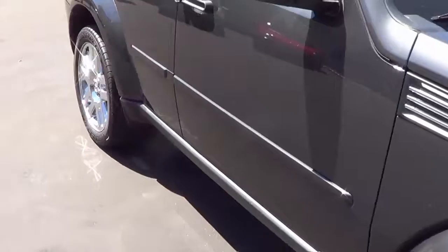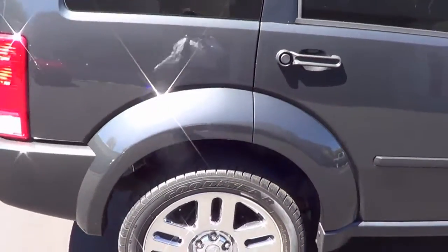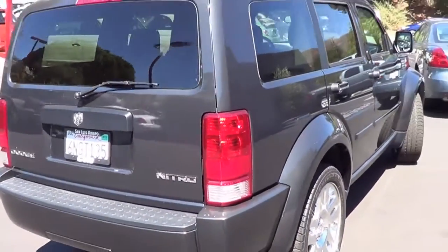This has very low miles — 23,000 miles. It also has the remainder of the 100,000-mile factory warranty left on it.